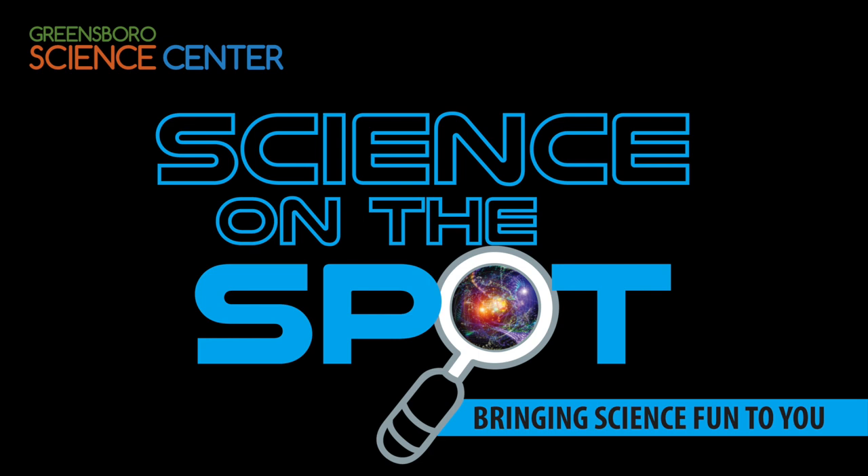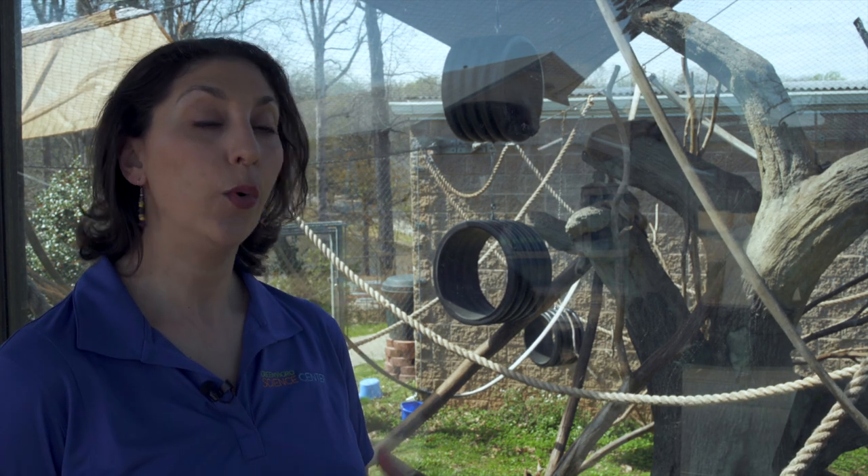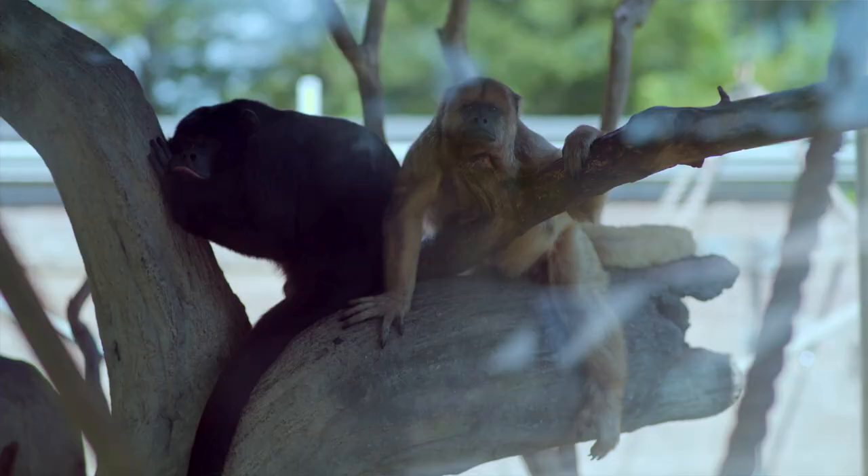Hey everyone, welcome to the Greensboro Science Center and today we are going to answer the question, what is a prehensile tail? And to help show us that, we are going to take a look at our howler monkeys.